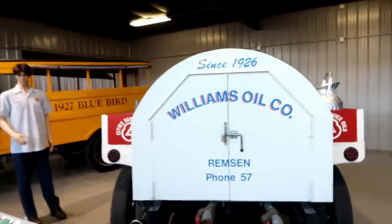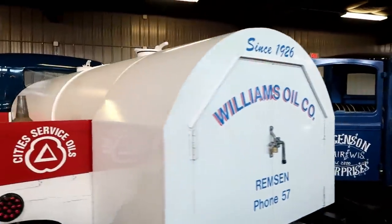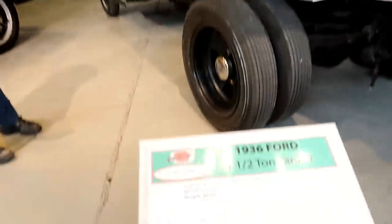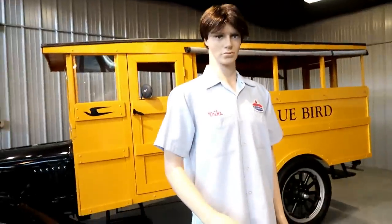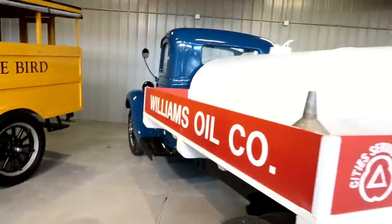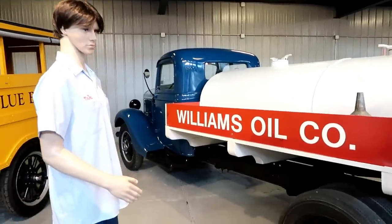Here we go with Williams Oil Company — a 1936 Ford one-and-a-half-ton tanker. And we have what looks like Mike here, who will be coming to deliver it, or delivered it years ago.